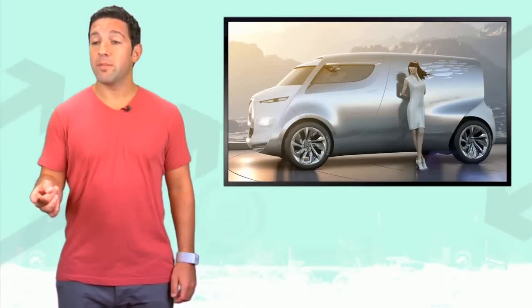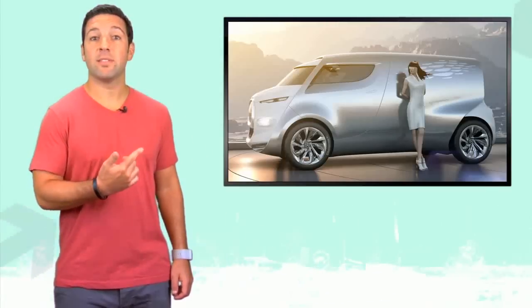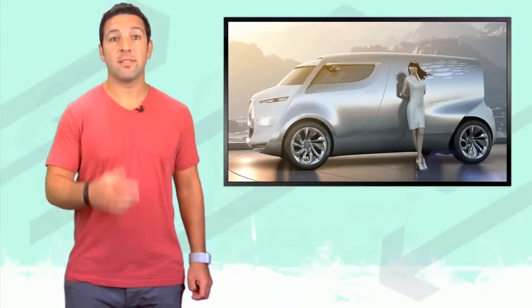You know who needs a new car? Matt Farah. Hey Matt, ditch the Raptor, get yourself one of these. Why not? What's up, Matt?